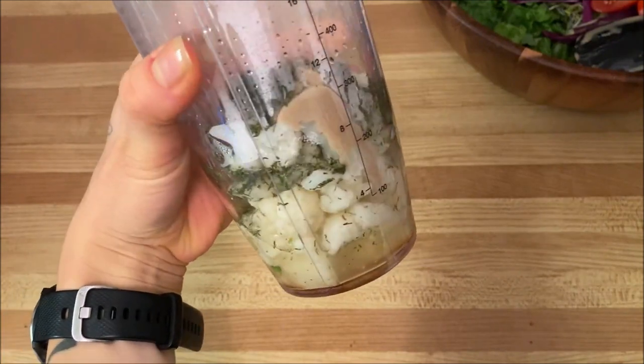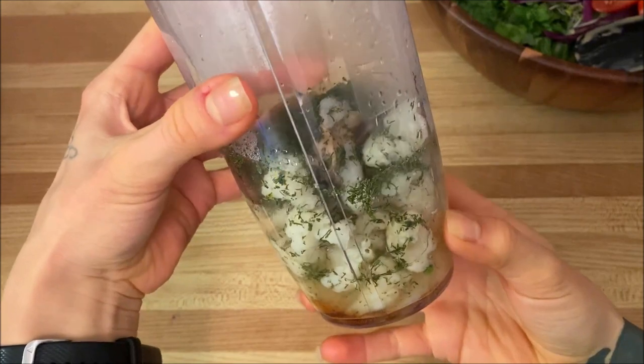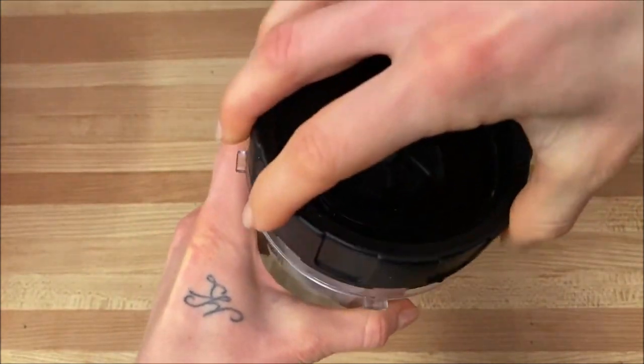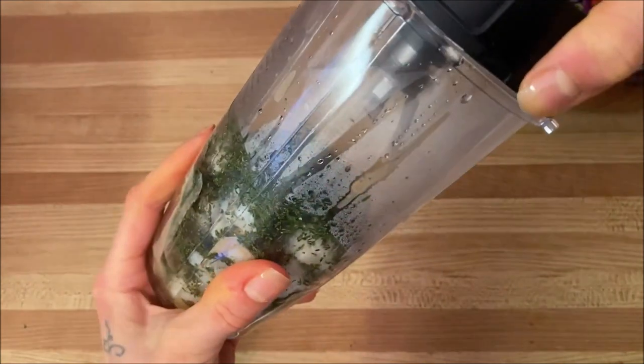For my salad dressing I blended one and a half cups of steamed cauliflower, one tablespoon of sunflower seeds, two teaspoons of dried dill, and the juice of two lemons. I add a splash of water to fix the consistency if needed, and blend it all up until smooth.